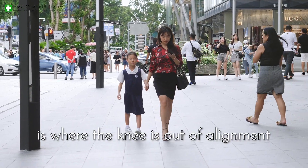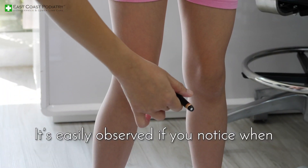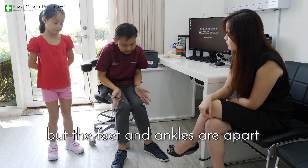Knocked knees, or genu valgum, is where the knee is out of alignment with the feet and ankles. It's easily observed when the knees are together but the feet and ankles are apart.